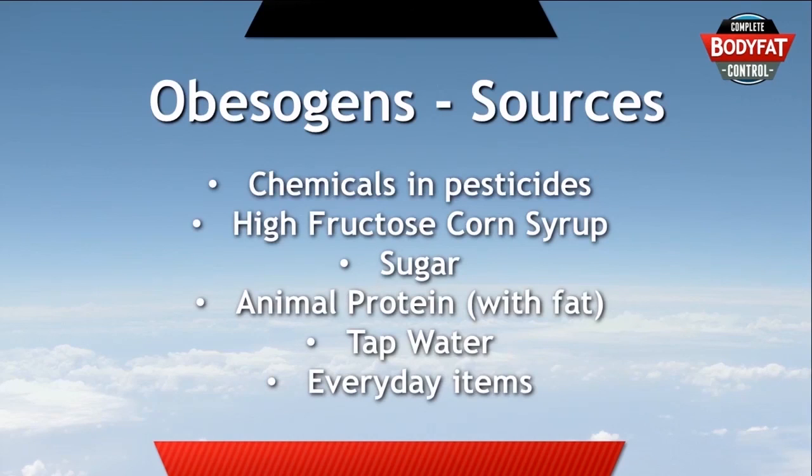So that's obesogens in a nutshell. Now you know everything you need to know about them and how to avoid them.